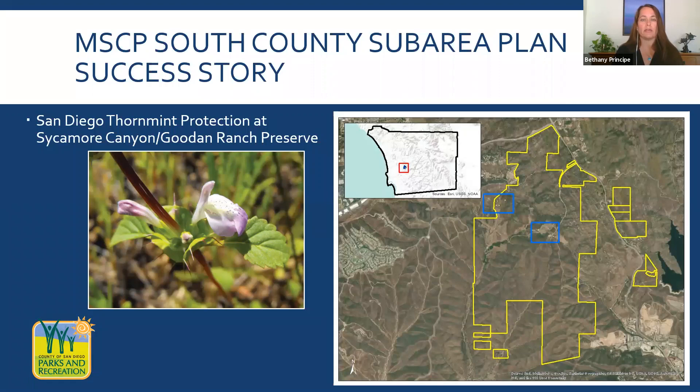Another success story is our San Diego thorn mint population at Sycamore Canyon Gooden Ranch Preserve. This species is surveyed annually as part of the county's targeted monitoring plan. Through dry years and wet years, we've been monitoring population status and documenting threats and stressors. The estimated population size has ranged from 5,000 individuals in one year to over 700,000 in another, just based on rainfall amounts during the winter and spring months. With a large population size and continued monitoring and management, this population has been successfully conserved.